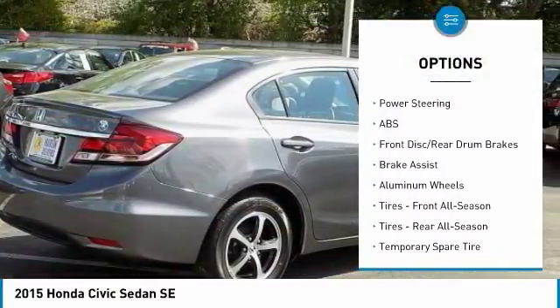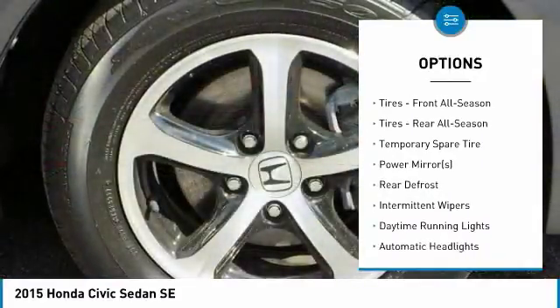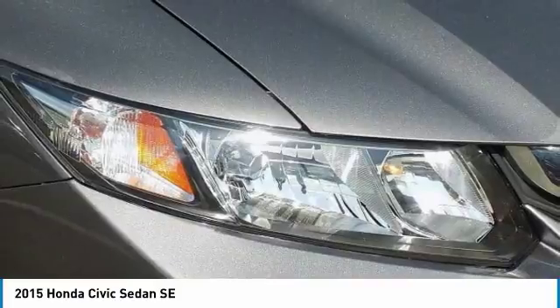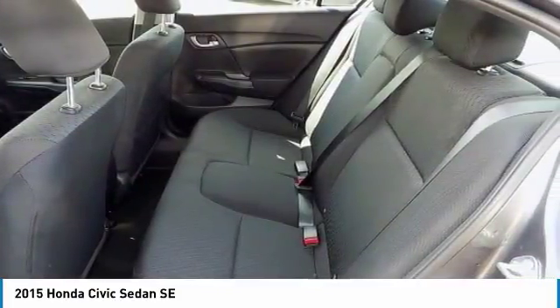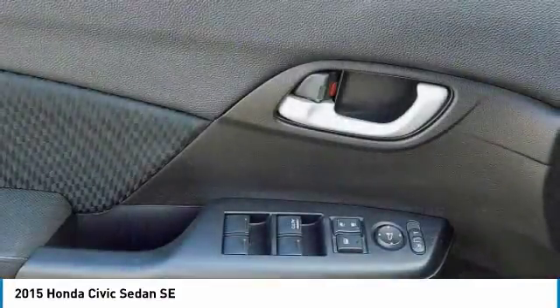Keyless entry, traction control, steering wheel audio controls, anti-lock braking system, backup camera, stability control, Bluetooth, power steering, adjustable steering wheel, driver airbag. Searching for a dependable vehicle that looks great too? You found it, so stop in today.